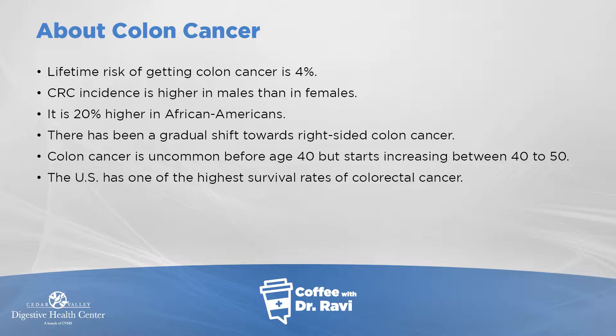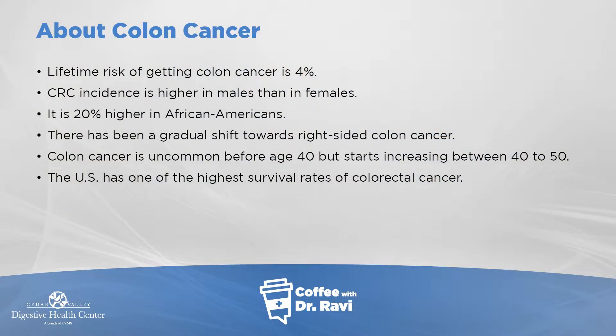Colorectal cancer is higher in males than in females, and there are racial and ethnic differences — African Americans seem to have a higher percentage. There has been a gradual shift toward colon cancer occurring on the right side of the colon. The colon includes the rectum, sigmoid colon, descending colon, transverse colon, ascending colon, and cecum. Colon cancer is uncommon without predisposing genetic factors before age 50, and starts increasing between ages 40 to 50.